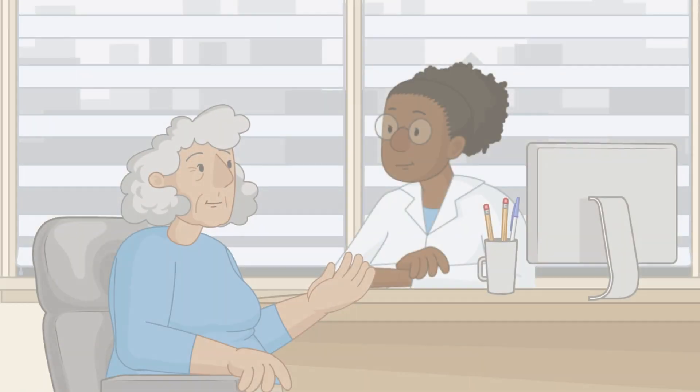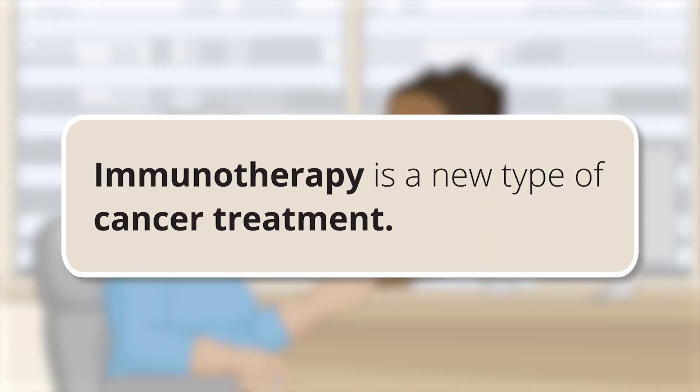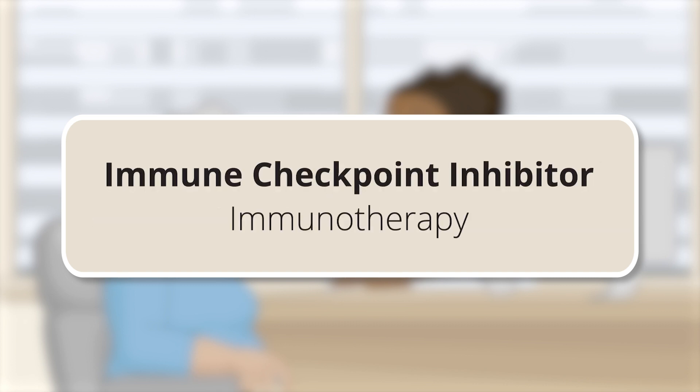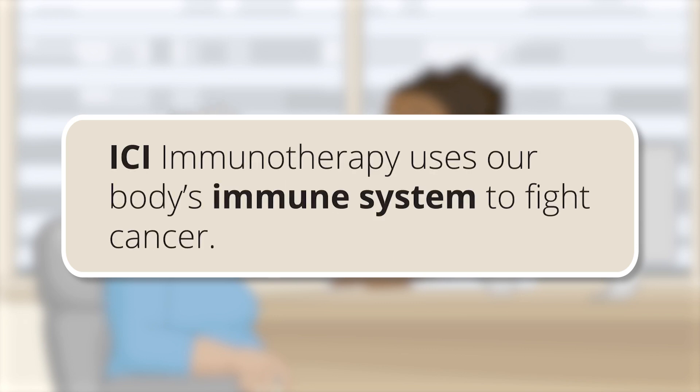Your doctor may recommend getting immunotherapy. Immunotherapy is a new type of cancer treatment. The most common type of immunotherapy used to treat cancer is called immune checkpoint inhibitor immunotherapy, or ICI immunotherapy for short. ICI immunotherapy uses our body's immune system to fight cancer.